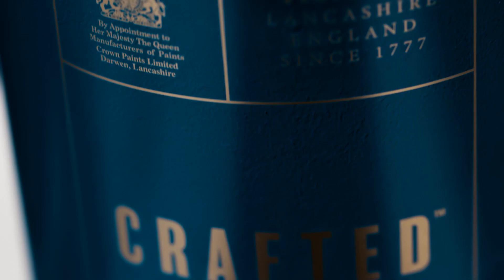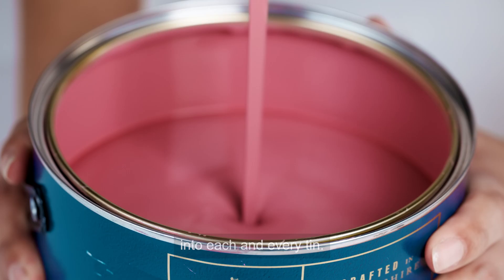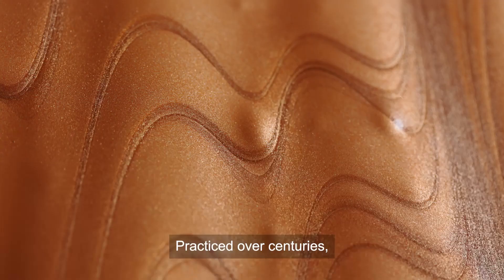Since 1777, Crown have poured expertise and passion into each and every tin. Practised over centuries. Perfected for today. Reveal the artisan within and add new levels of intrigue to any wall.